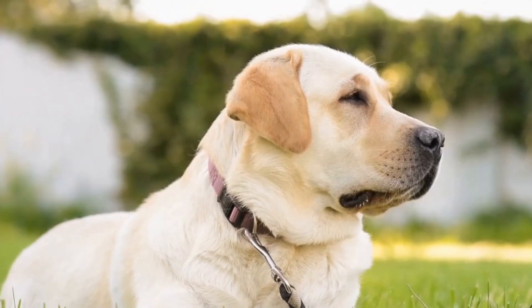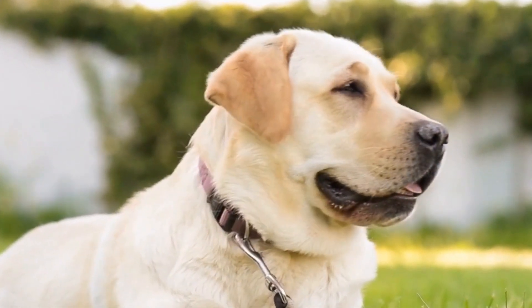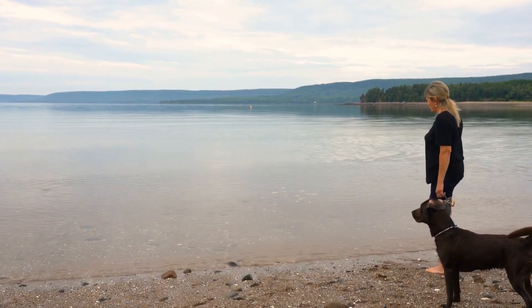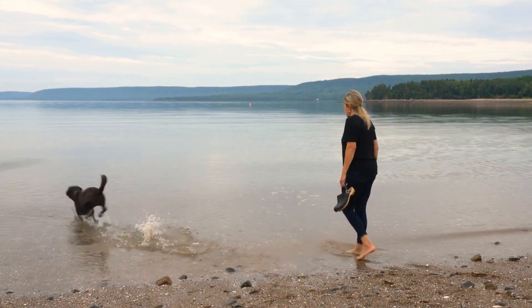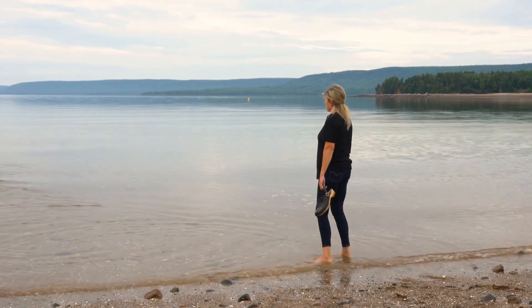Labradors, with their friendly nature and vibrant energy, are the perfect companions for an outdoor adventure. In this video, we will explore the ins and outs of a Labrador Retriever Camping Adventure and provide you with some valuable tips to ensure a successful and enjoyable trip.